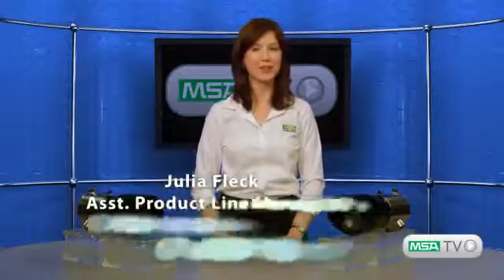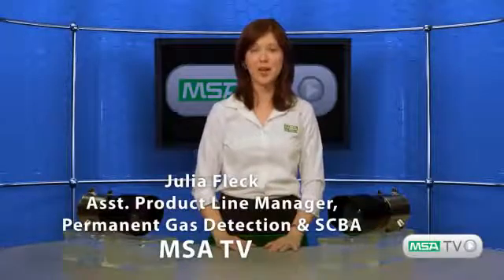Good afternoon and welcome to MSATV. I'm Julia Fleck, assistant product line manager with the Fixed Gas Detection product line. I'm excited to present an overview of a brand new open path infrared product called the Ultima OPIR-5 gas detector.